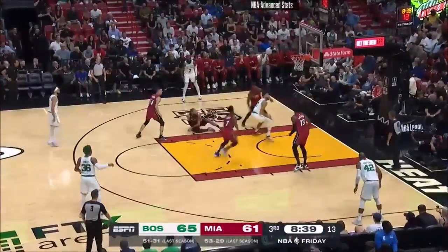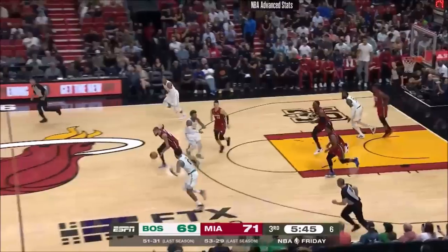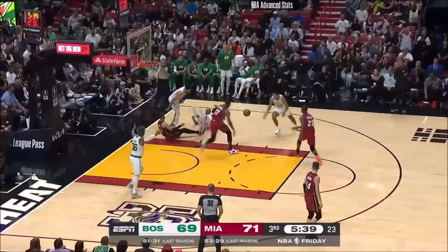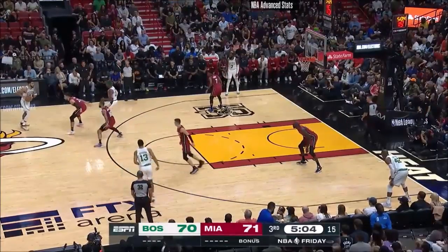Off the foot of Hero. It squibs to Tatum who finishes. And then Martin comes away with it. Here's Martin in transition. Tatum might have gotten a piece, and a foul against Martin.